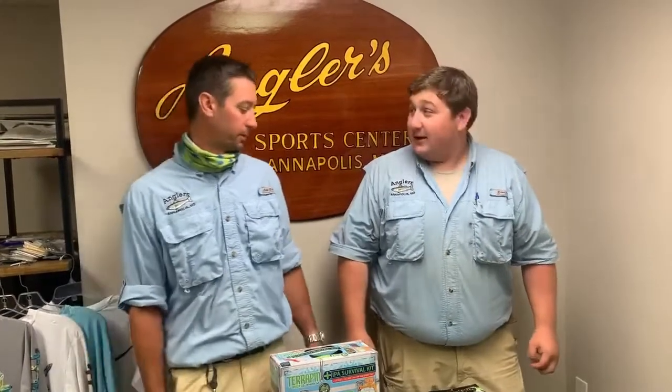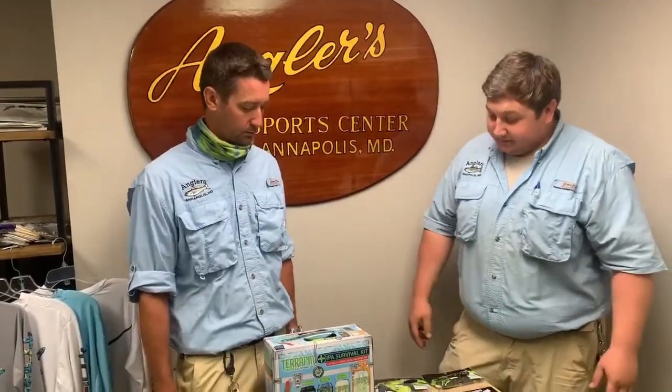Hey guys, welcome to another episode of What's Hot. We have a return of Roger here — he's back. It's been a little bit, but it has. All right, you want to start with something? I do, so let's jump in.